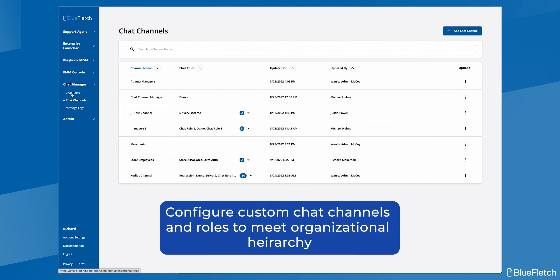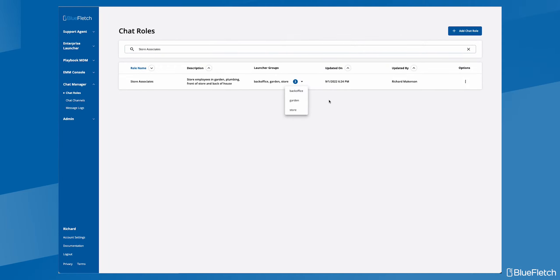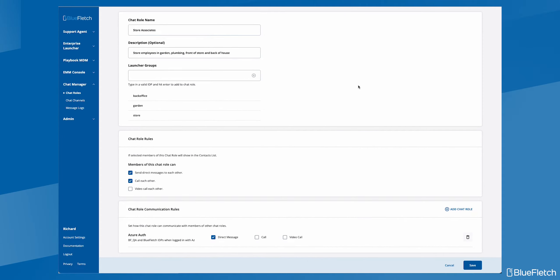Another key point of differentiation is configurable roles and communication rules. You can configure a chat channel and role to meet the needs of your employee hierarchy. An example would be setting a rule to only allow employees to communicate with their managers, or to only allow people directly on your team to be able to communicate with one another.